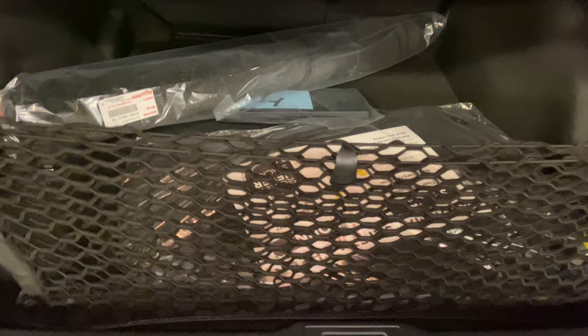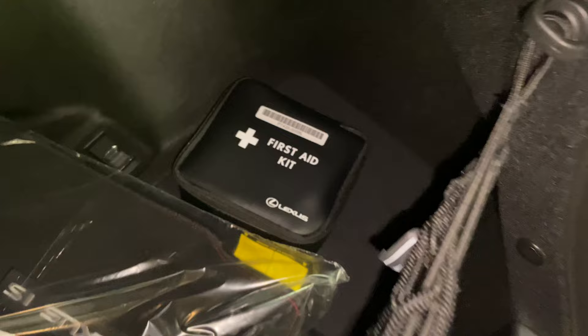Inside the trunk of the IS, we have our folding rear seats, carpet floor mats, cargo net, carpet, and a first aid kit.